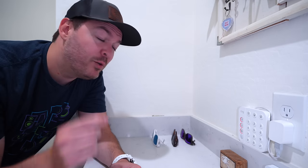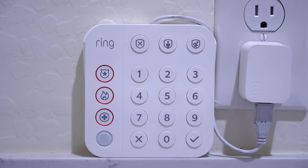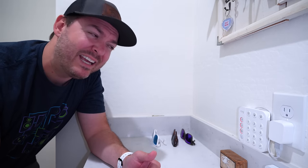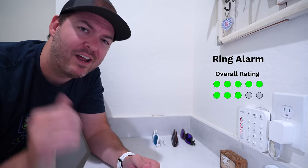For our security system, we're using Ring. It integrates really well into our smart home system and we use it every single day. Normally I would rate it a 10 out of 10, but since Ring made policy changes requiring a monthly fee if you buy after a certain date, I can't give it a perfect score. Eight out of 10.